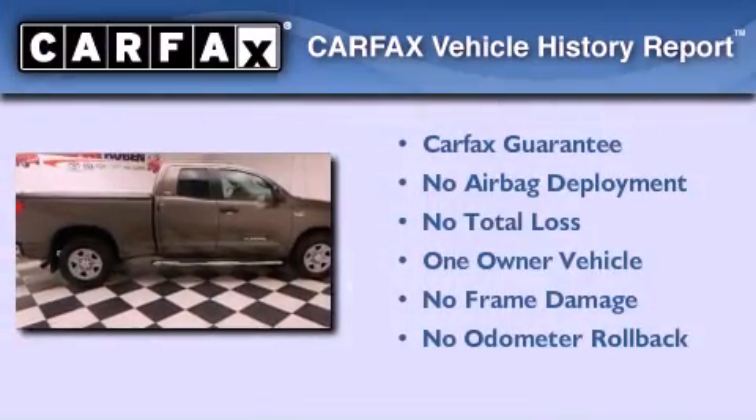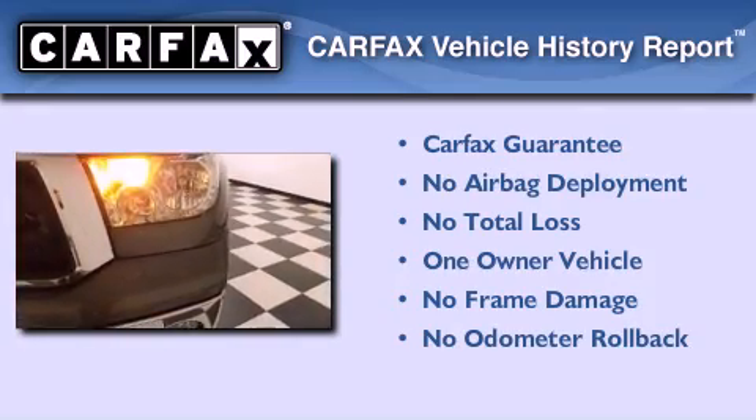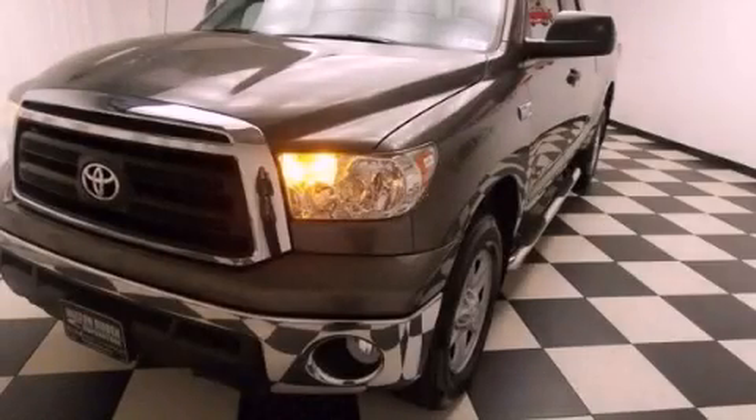This truck has had only one owner and it qualifies for the Carfax buy-back guarantee. Please call us today for more information on this great vehicle.